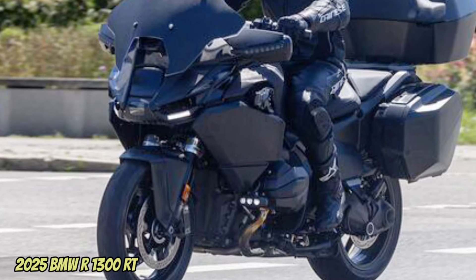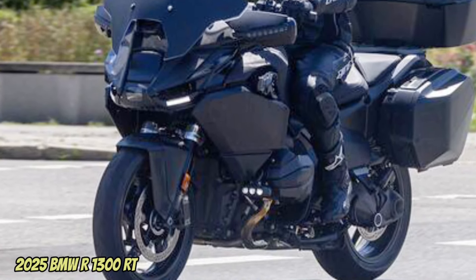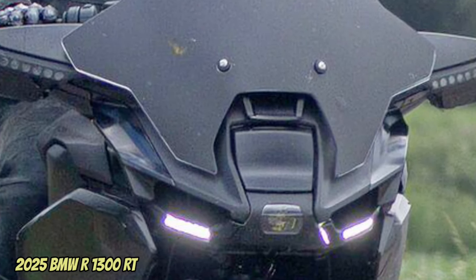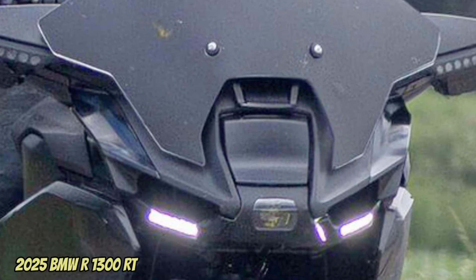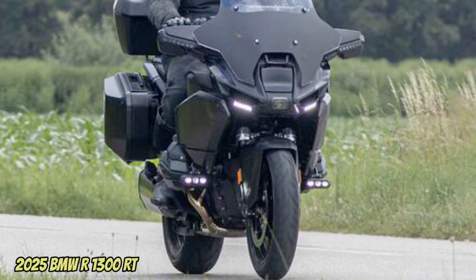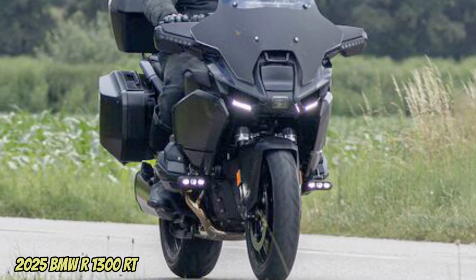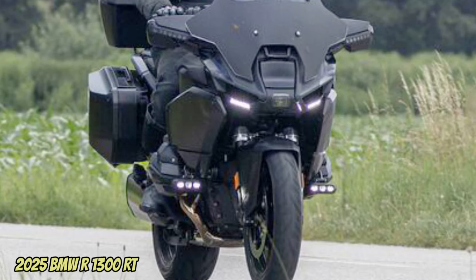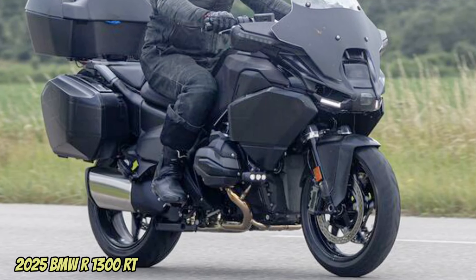New 2025 BMW R1300RT — here are the spy photos. The new R1300RT seems to be the third BMW model to equip the new 1300cc boxer engine. As evidence of this, the spy photos of the prototype were spotted during a road test, revealing lots of new features from aesthetics to equipment.